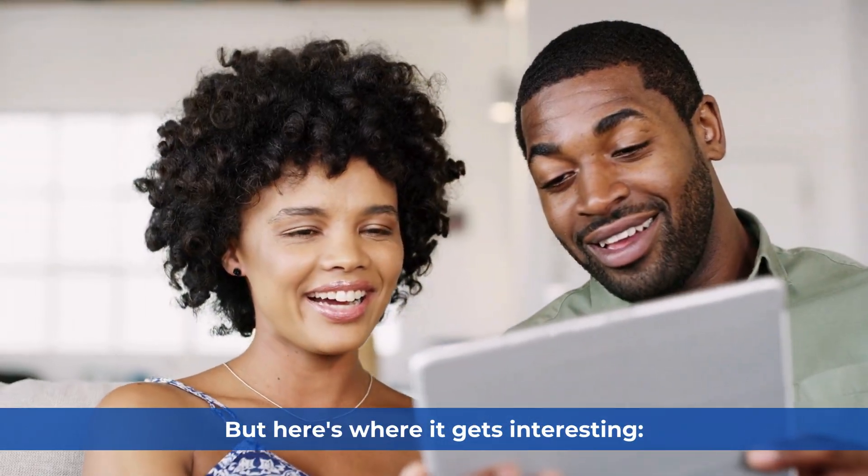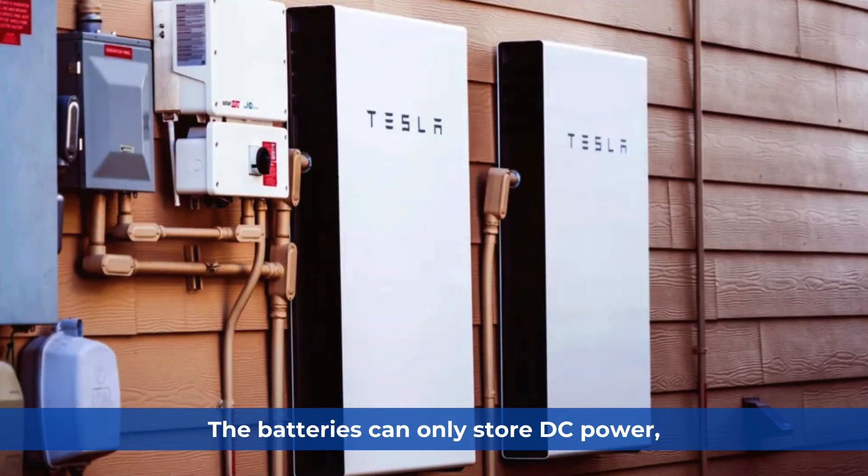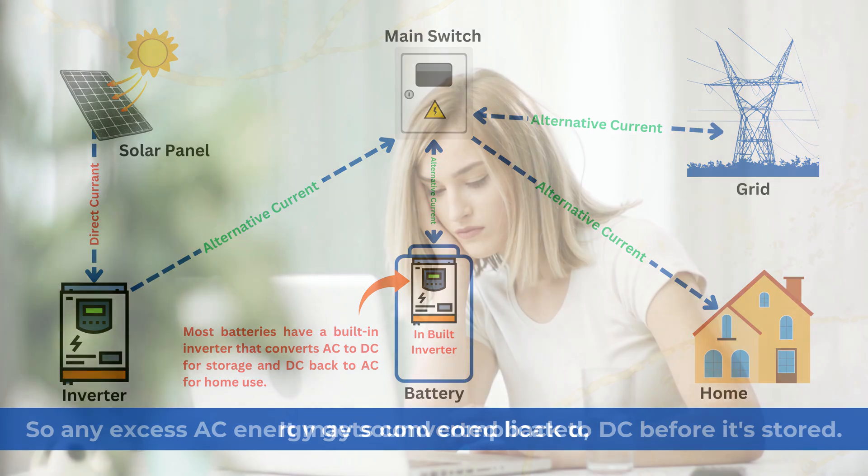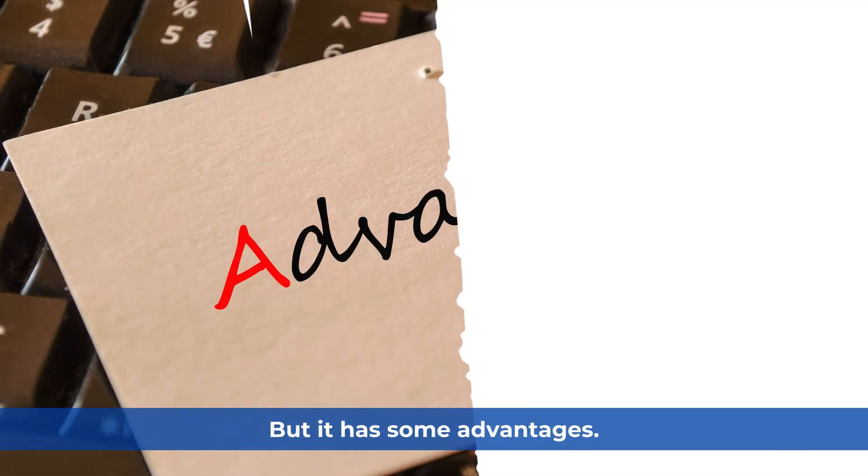But here's where it gets interesting: the batteries can only store DC power, so any excess AC energy gets converted back to DC before it's stored. It may sound complicated, but it has some advantages.